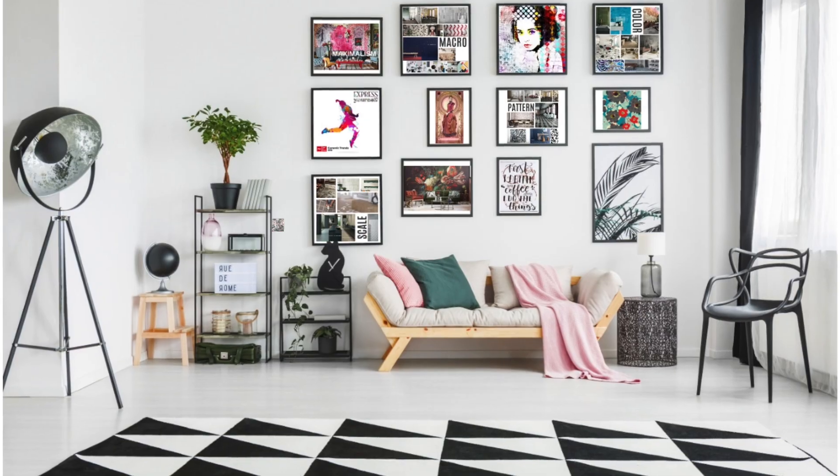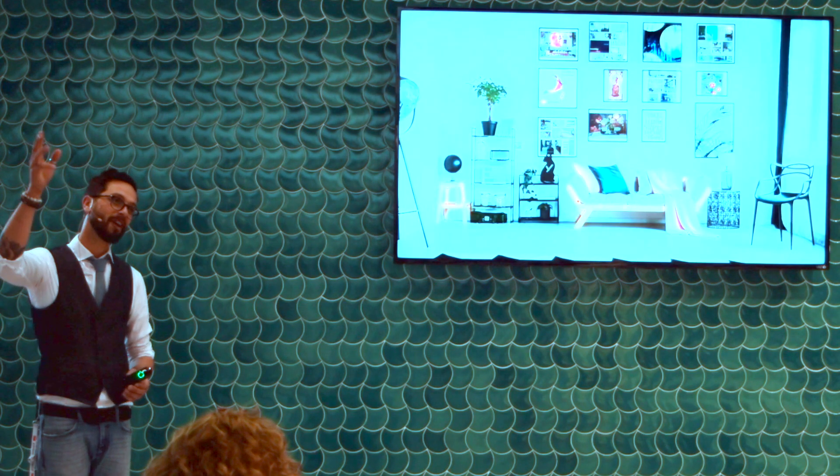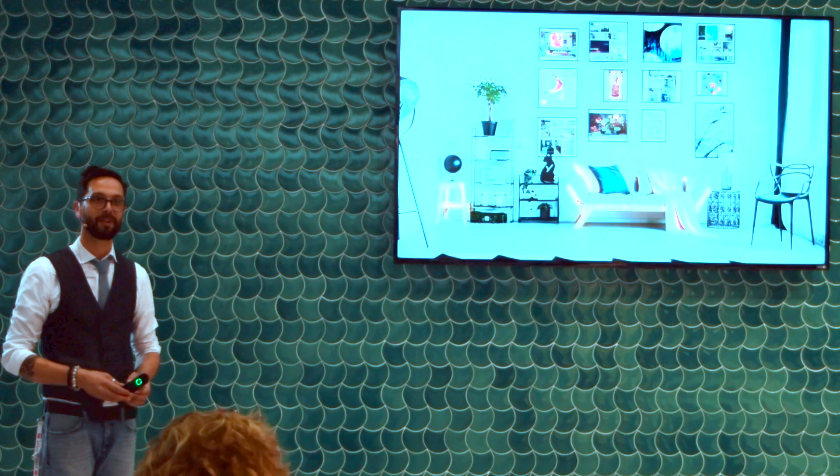Thank you very much for listening to my take on trends. Thank you for joining us at Tile of Spain. I hope I've given you some food for thought as you walk around the fair. Please say hi to our exhibitors.